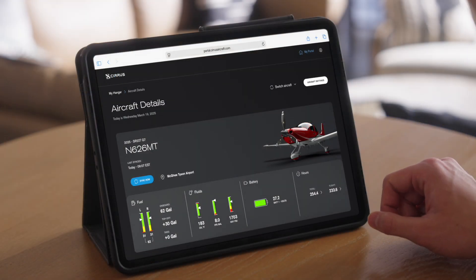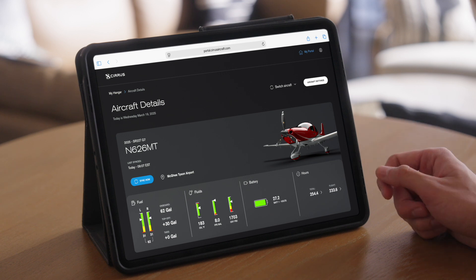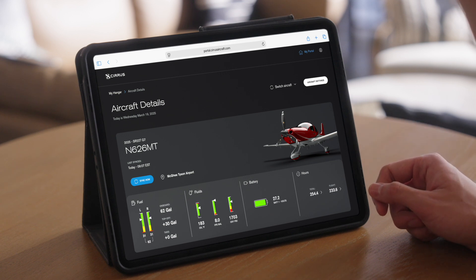Once connected, iQ Pro's home screen provides an at-a-glance look at your aircraft's status in an interface that mirrors your avionics.